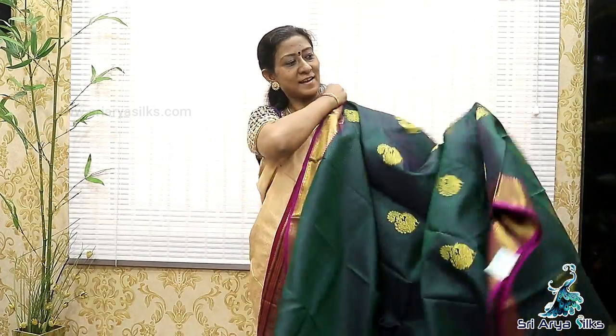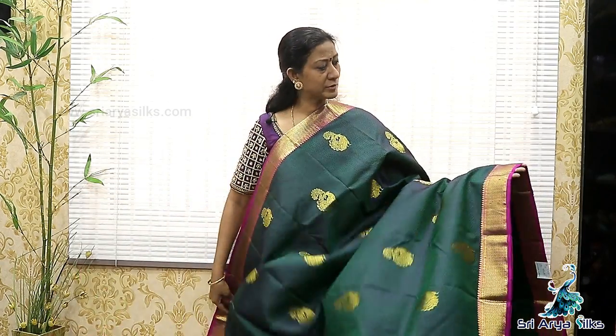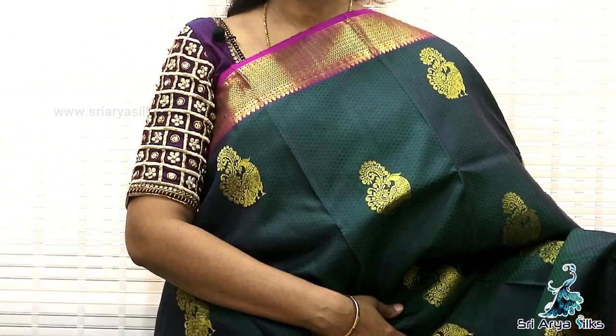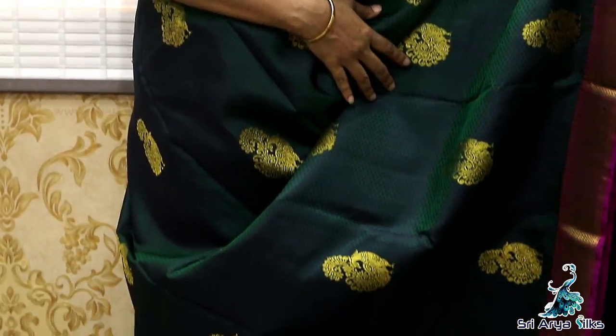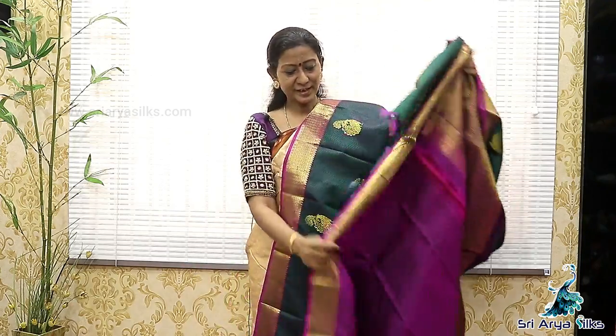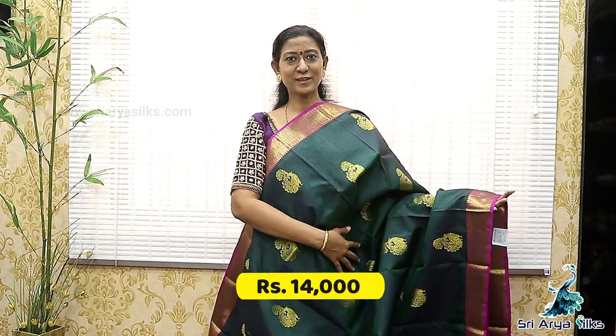Sari No.10 — the last saree of this video. Dual-tone green with a double-sided magenta pink border. In the border, there are Mina designs. Body full, there are peacock designs. The rich pallu has zig-zag patterns. And a contrast blouse. This is how the saree will be. Priced at 14,000.